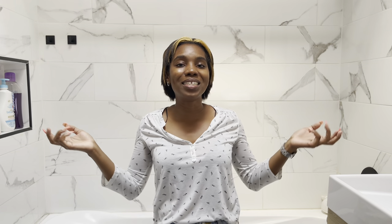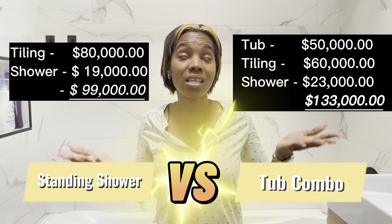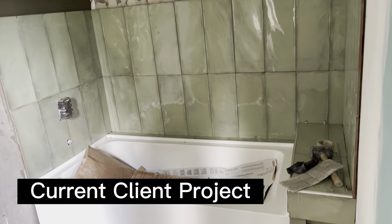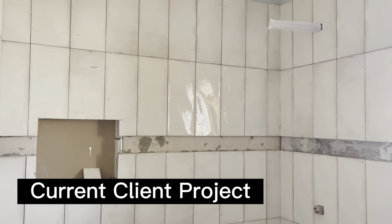We'll put some figures up on screen so you can compare the cost of a shower versus a tub based on our most recent project, where we installed both types of bathrooms to ensure functionality, meet the target market, and maintain the home's resale value.